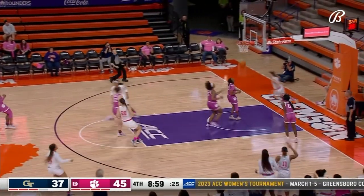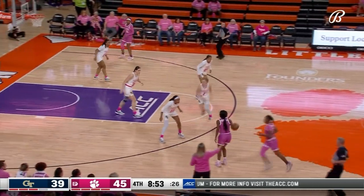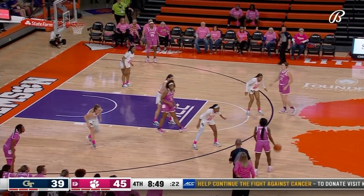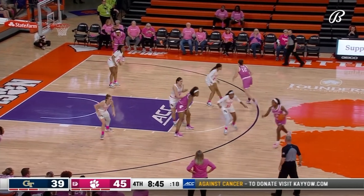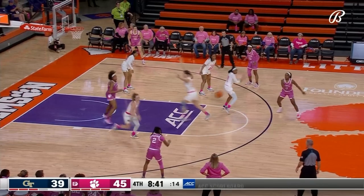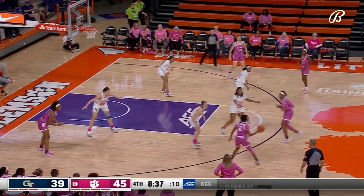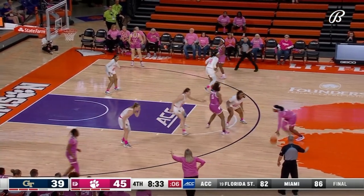Cam Swartz got her hand on the ball as Amari Robinson was about to go up and score — that's why Robinson's shot was short at the rim. Five steals tonight for Swartz — a career high. Now she is the leading scorer in the game with 14 points. Robinson right behind her with 13.